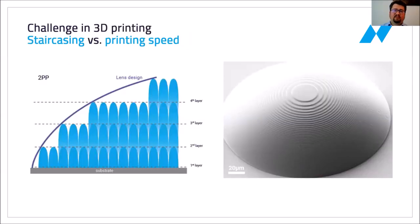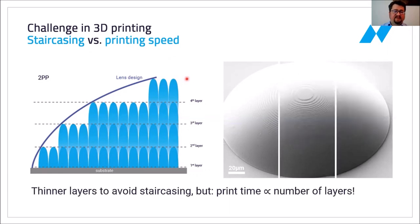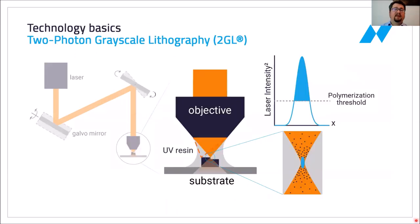Conventionally, 3D printing means discretizing a structure into individual discrete layers. However, this creates a staircasing effect on the surface, which is not optimal for an optical quality surface. You can mitigate these effects by increasing the number of layers, but this proportionally increases the printing time, which is not desirable. This is why we invented two-photon grayscale lithography.